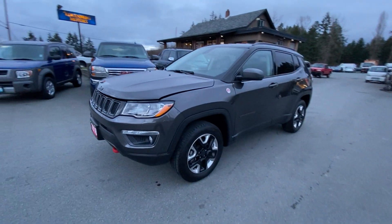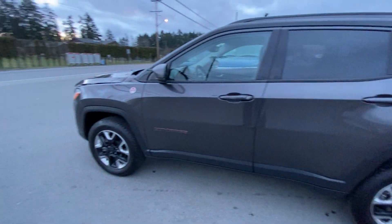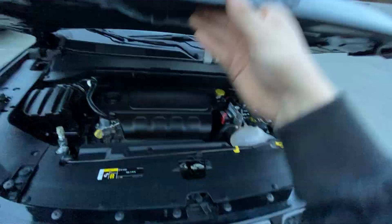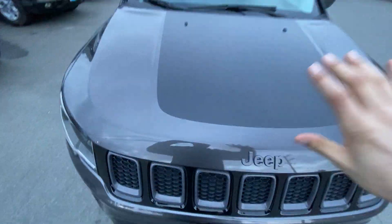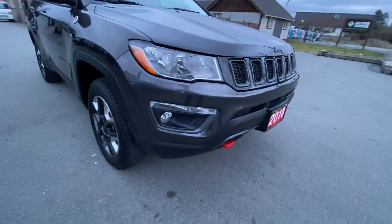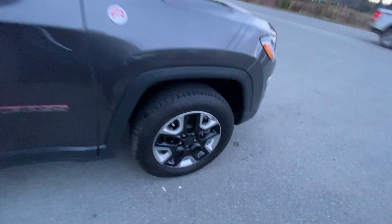2018 Jeep Compass Trailhawk four-wheel drive. This Jeep's in excellent condition with no accidents. It's got the four-cylinder 2.4 liter engine, factory fog lamps in the front bumper, factory alloy wheels, and all-season tires all the way around.